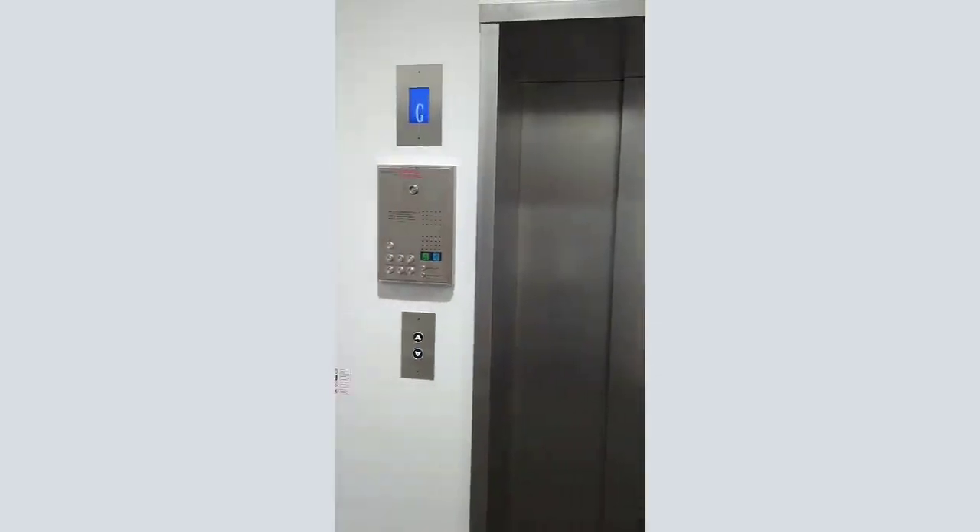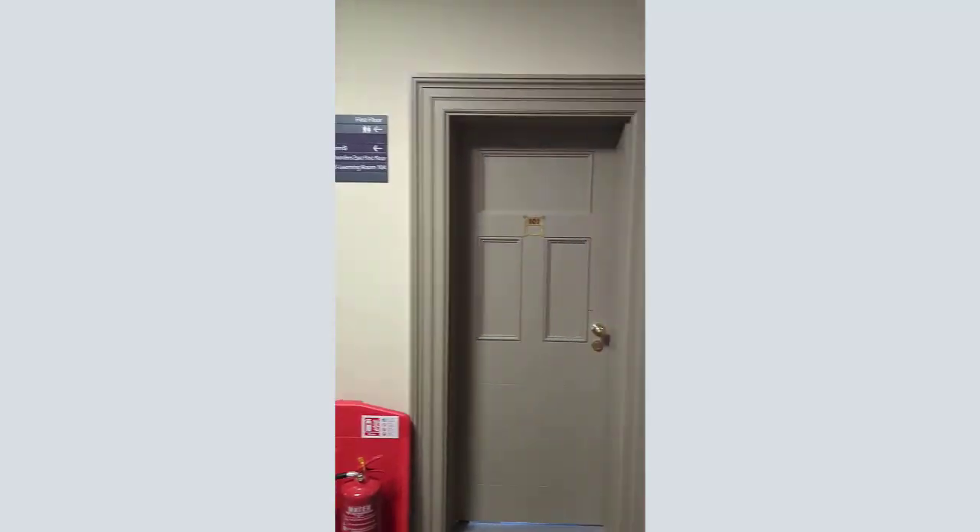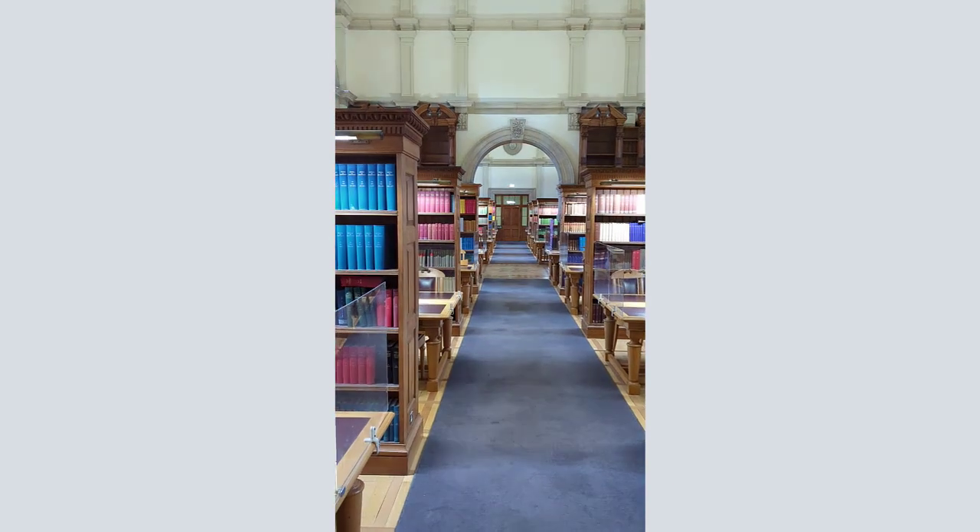There is a lift that you can take to the next floor, but today we're just going to take the stairs. And you've reached your destination — welcome to Founders Reading Room.